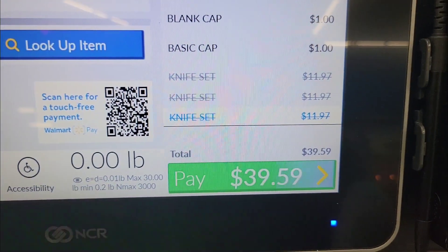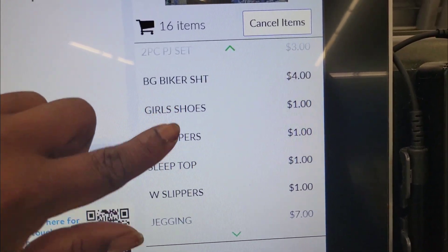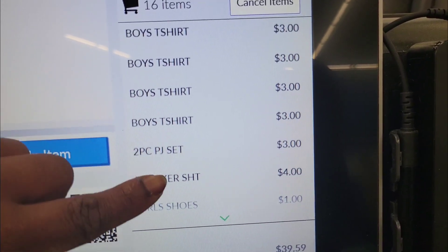This is my total with everything. I took out the knives because in the app they were scanning for $2.99, but when I came up to the register they rang up at regular price, so I had her take them off. My total for everything is $39.59.